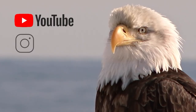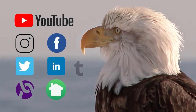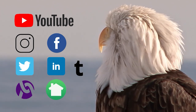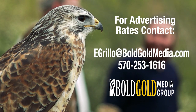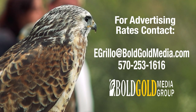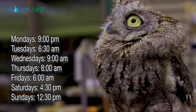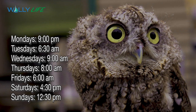Follow Dorflinger on Instagram, Facebook, Twitter, LinkedIn, and many other social media platforms. The show is always looking for new and unusual story ideas, interesting people, and unique events. Send your ideas to Troy at WallyLife.com. If you're a business looking to reach the Northeastern Pennsylvania market using the most powerful media platform available, contact Emily Grillo. Tune in to WallyLife every Monday at 9 p.m. on Blue Ridge Communications Channel 13 for the latest in life around Lake Wallenpaupack.